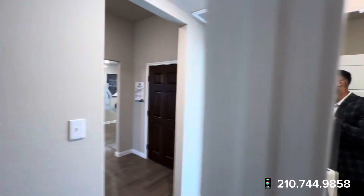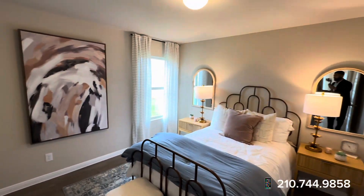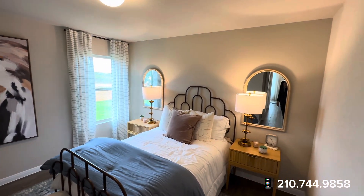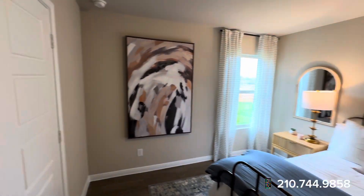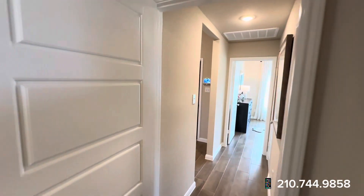Right here is going to be the other secondary bedroom, so this is going to be a three-bed home. Your primary suite is going to be in the back of the house. So if you're looking for that privacy and that space, this is definitely going to be the home for you.